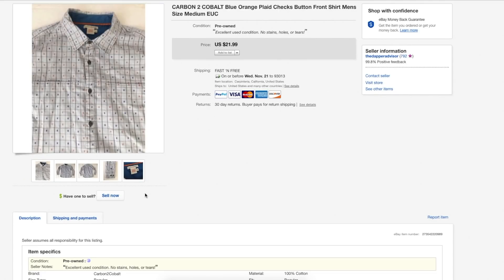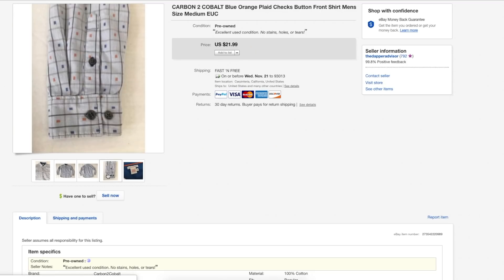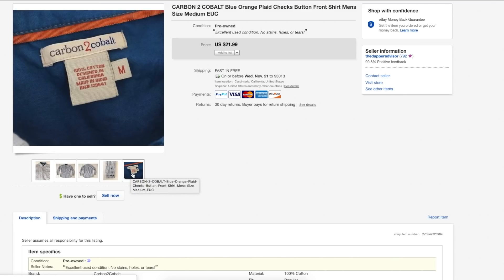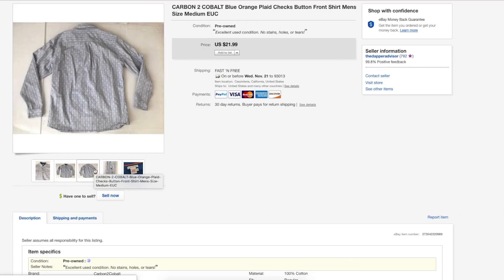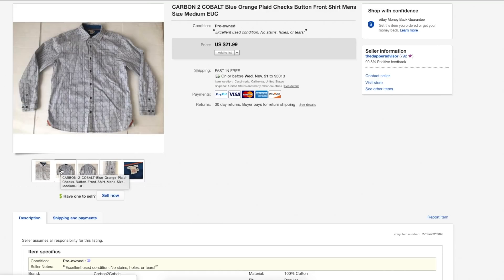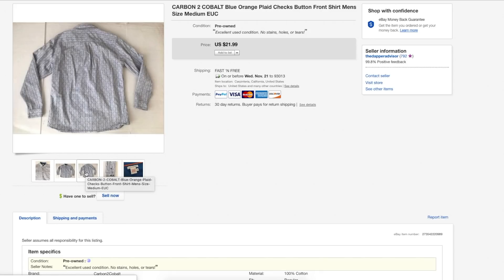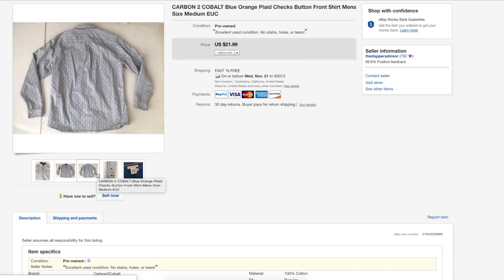Next is a Carbon to Cobalt shirt. I used to get about $30 for Carbon to Cobalt but the brand value just isn't there anymore. I still managed to get $21.99 for this shirt — I wasn't accepting offers, as you can see with the fast and free shipping — and it sold within a week. I'd suggest picking up Carbon to Cobalt as long as the style is cool and the colors are good, because they also make a lot of ugly shirts that take a long time to sell.